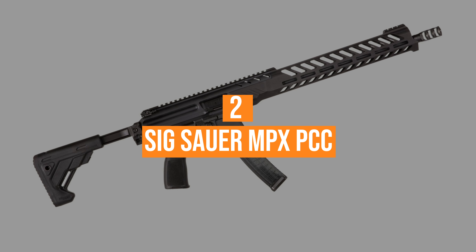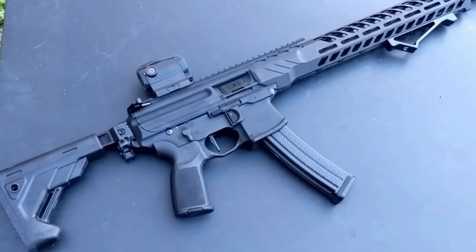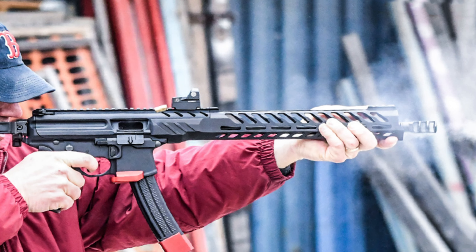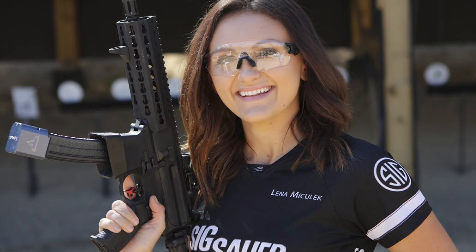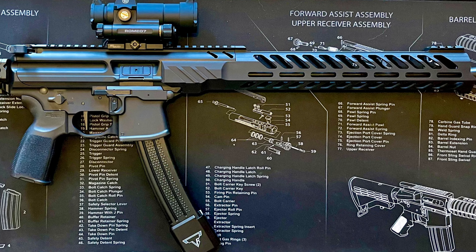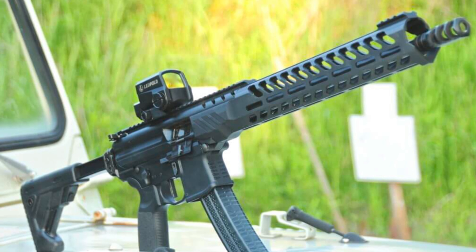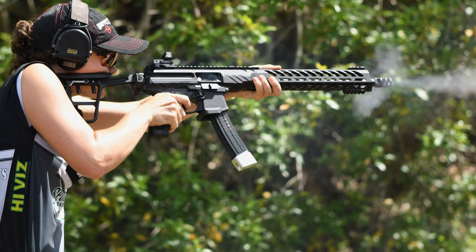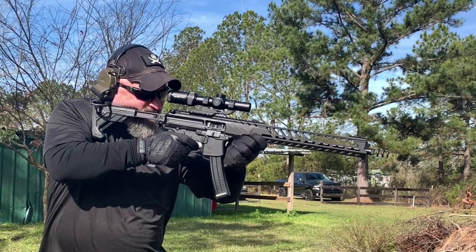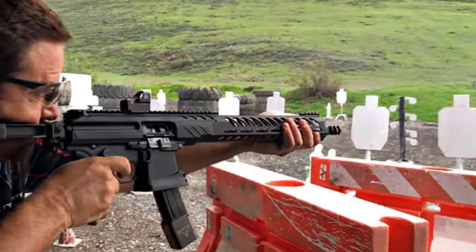Coming in at number 2, the SIG Sauer MPX PCC. Billed as industry-leading when it comes to PCCs, SIG Sauer's MPX line of carbines has been on point for competition use — Team SIG's Lena Mischelich has used one to win her last four PCC national championships. It's easy to see why these guns are so successful, as they have a gas-piston action, 5-position telescoping folding stock, and a Timney single-stage trigger right out of the box for snappy trigger pull. For those wanting something less high-speed, there are bone stock models, while the MPX-K and MPX Copperhead pistols offer more compact options.